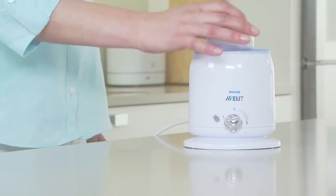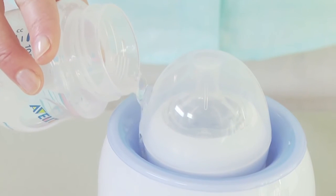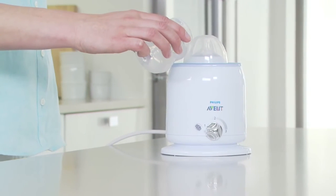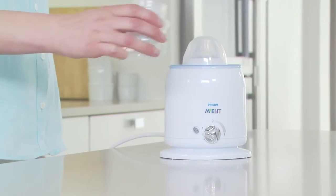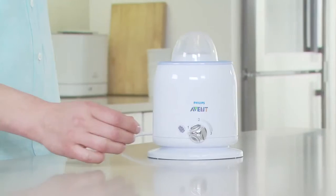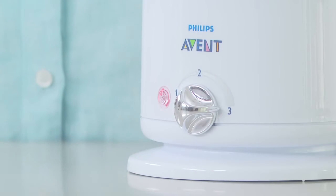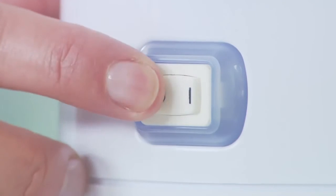A fast, safe way to warm expressed milk and baby food is the Philips Avent electric bottle and baby food warmer. It warms 125 millilitres of milk at room temperature in around four minutes. Just add water and select the setting. It will warm milk or food quickly, safely and evenly with no hot spots.